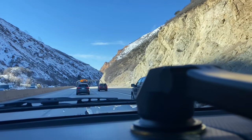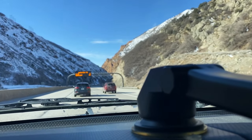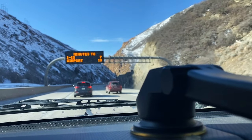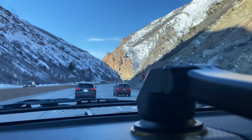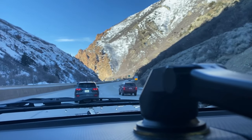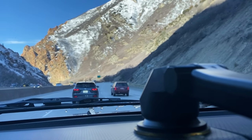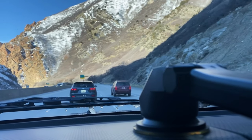One of the things the FJ Cruiser is not fun or good at is canyon carving — that's not what this vehicle is designed or built for. When I want to do canyon carving, honestly I get in the Porsche and I can do a buck thirty through the turns here with a death grip on the steering wheel.